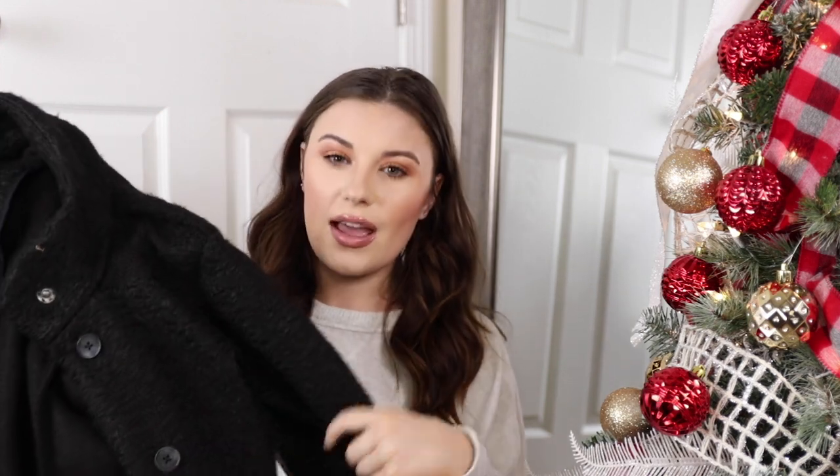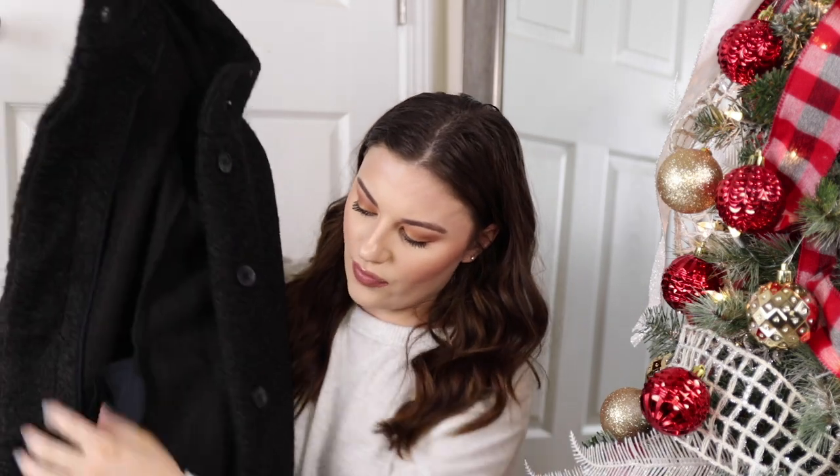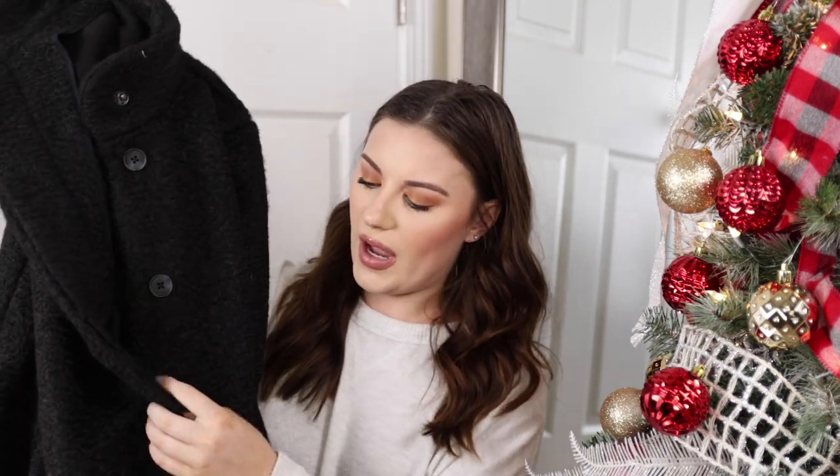Next is your classic black kind of pea coat looking jacket. I really love this jacket — it's so soft. It's kind of fuzzy, but not crazy fuzzy. It has these buttons down the front, but they are hidden once you button it so it looks super sleek. I feel like it fits really nicely on the body.